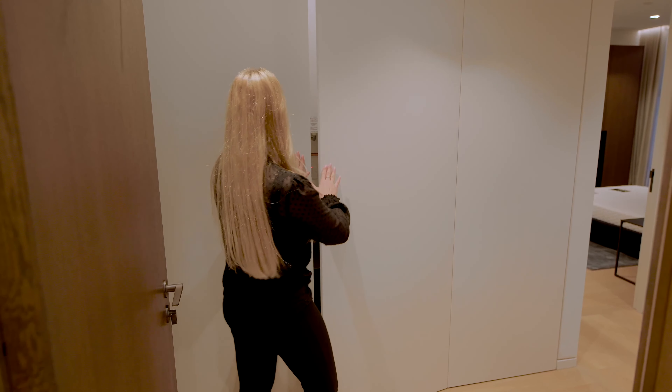You have a small table here where you can leave your keys or display something. Next to it is the smart home panel where you can even access the concierge — the building has a 24-hour concierge, which is great. You can also access the cameras. As you can see, there are cameras essentially everywhere, so it's a very secure development.